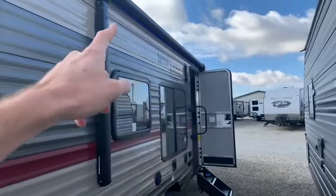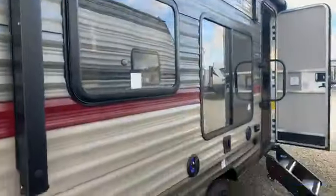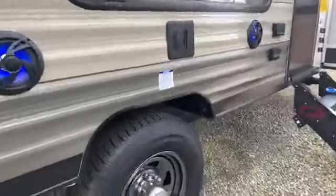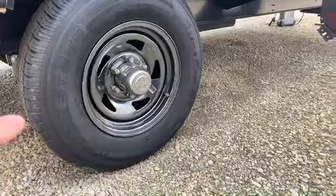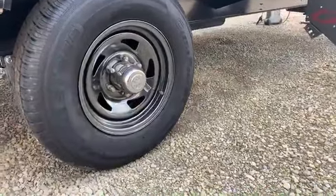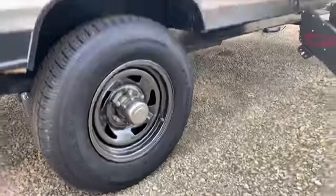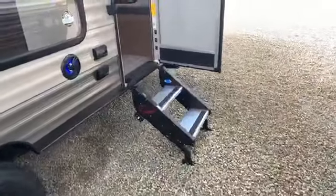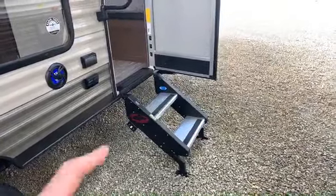It has a power awning — a nice long awning with an LED light strip below it, blue LED lights, which gives illumination but being blue it doesn't attract bugs as much at night. It has radial tires, self-adjusting brakes, easy-lube axles, and a tire pressure monitor. You simply look at the valve stem — if it shows green, you're good to go.